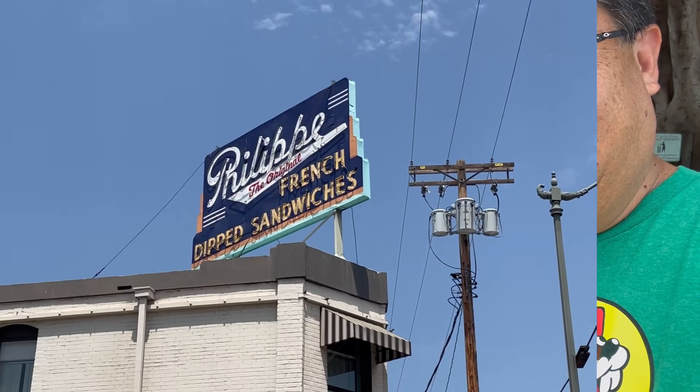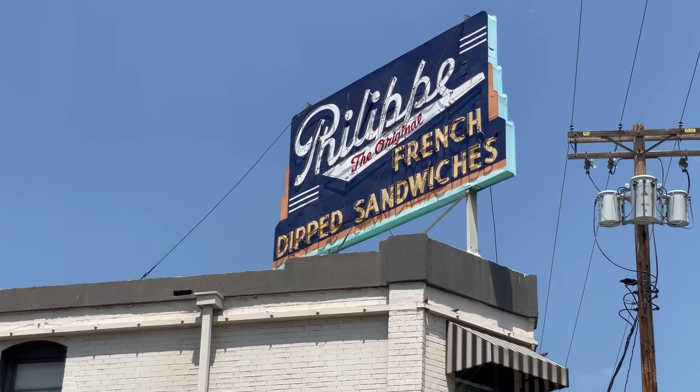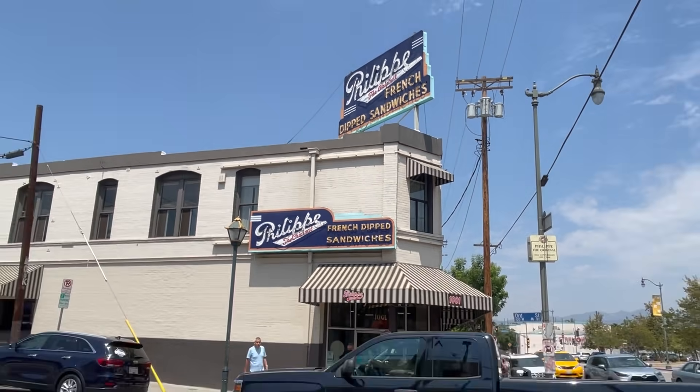Now we're going to continue our walking tour, another five minutes from here. Where are we going to go next? We're going to go to Philippe's for their famous French dip. Everybody knows Philippe's. And just like that, we are at Philippe the Original. It's about five minutes walk, not too bad, just a straight shot. So we're going to go in there. They have different types of sandwiches but we're going to stick with the original and get it double dipped.